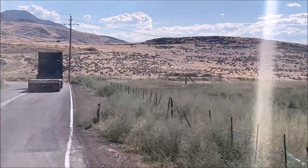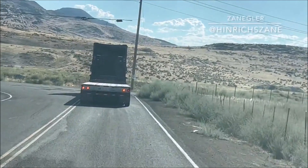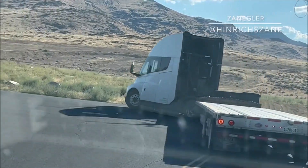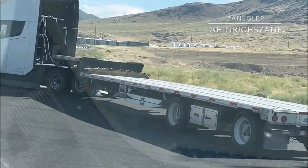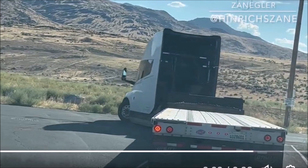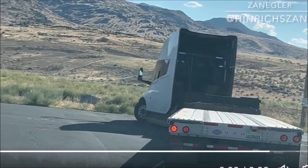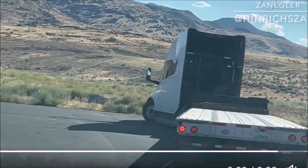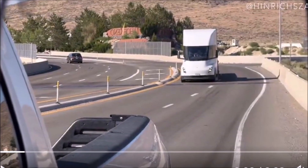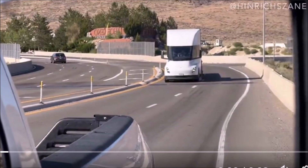Let's step back and talk about the Tesla Semi itself — Elon Musk's ambitious take on the future of commercial trucking. The Tesla Semi isn't your average run-of-the-mill truck. This huge semi truck is all electric, meaning it's not belching out black clouds of exhaust as it rumbles down the highway. It's also designed to be seriously powerful, boasting impressive acceleration even when carrying a heavy load.